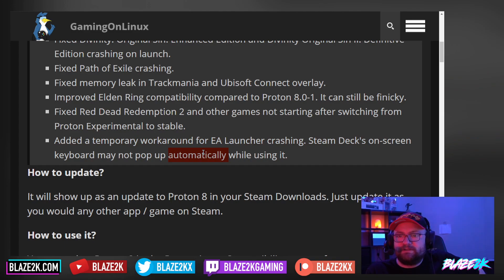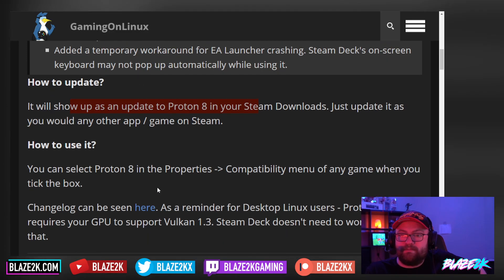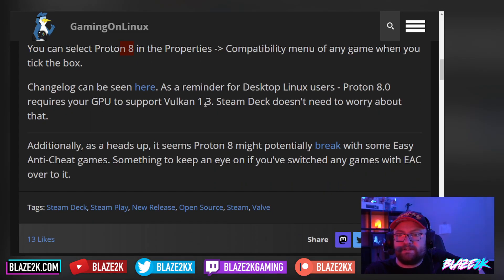They added a temporary workaround for the EA launcher crashing, though the Steam Deck's on-screen keyboard may not pop up while using it. If you want to update, it'll show up as an update to Proton 8 in your Steam downloads — just update it as you would any other app or game on Steam. To use Proton 8, go into the properties of the game, go to the compatibility menu, and change your Proton version to Proton 8 or Proton Experimental.